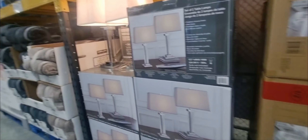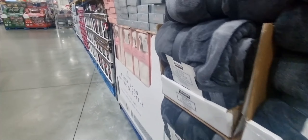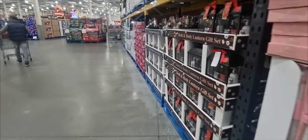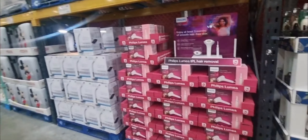Hello, welcome back to another video. So we are in Costco. I thought I would take you on a little tour of the Costco here, so you can see all the Christmas items and what they have to offer gift-wise.